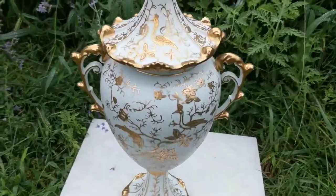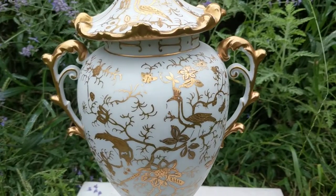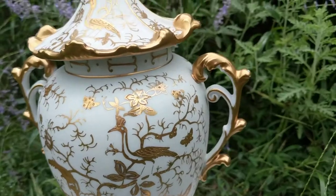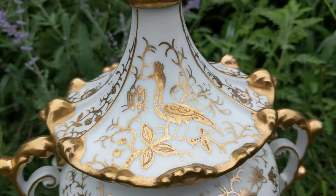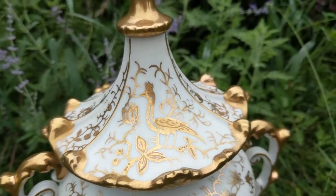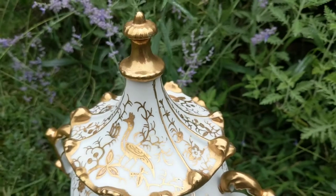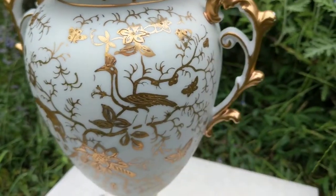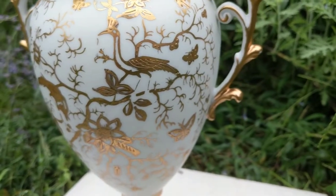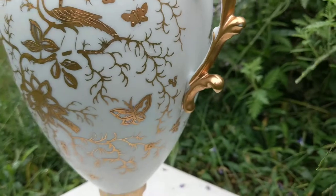It has double handles and a removable top, so I believe it's actually an urn or some kind of vase. The gold gilding is very mirror-like and it's very shiny, as you can see.